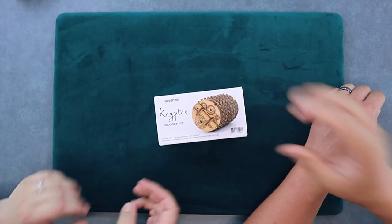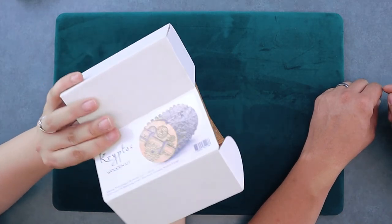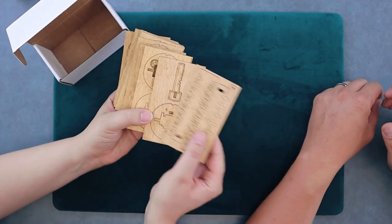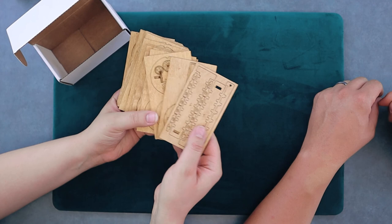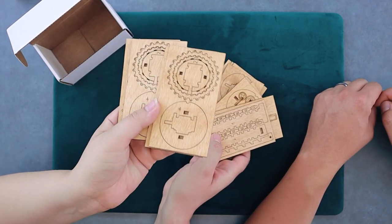In today's episode, we have a brand new puzzle from IDVenture. It's called Cryptos. It is a really sweet puzzle — a flat pack wooden puzzle that you put together on your own and build. You've seen their stuff before: Davy Jones's Locker, Schrodinger's Cat. This is the new one, Cryptos. Check it out in today's episode.